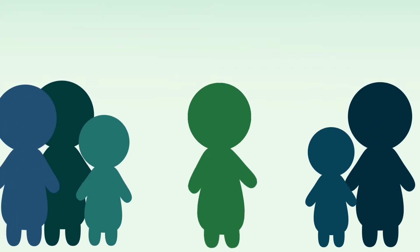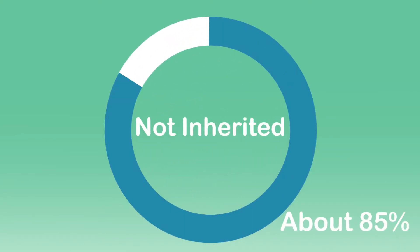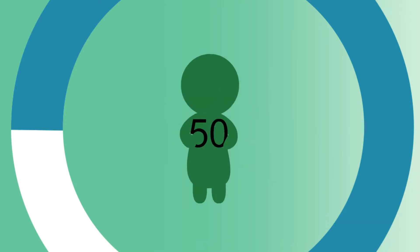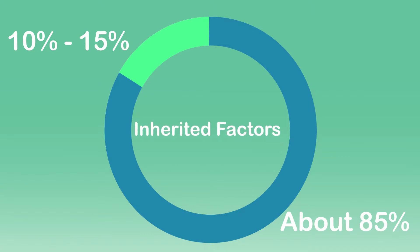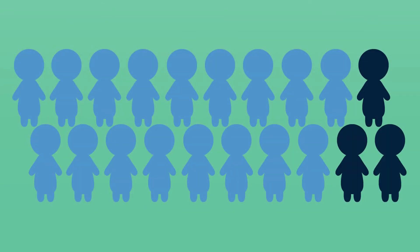Hereditary cancer is a type of cancer that can be inherited in families. Most cancer is not inherited. Most cancers, about 85%, are due to a combination of factors such as environment, lifestyle, age, biological sex, and chance, with just a small effect due to inherited genetic factors. Only 10 to 15% of all cancers are strongly due to inherited genetic factors, with minimal causes from other factors. This is about 3 out of 20 people with cancer.